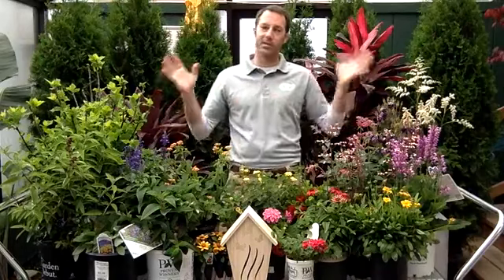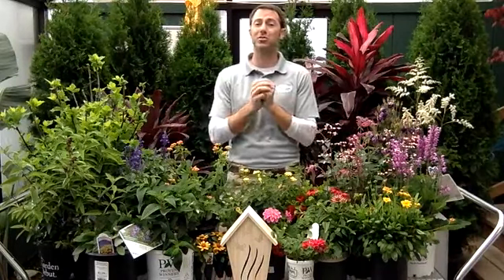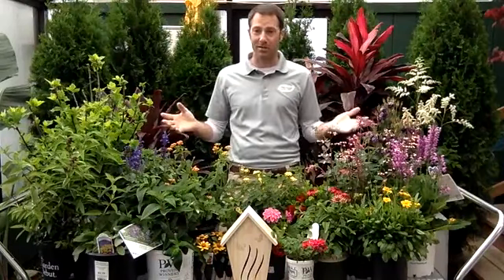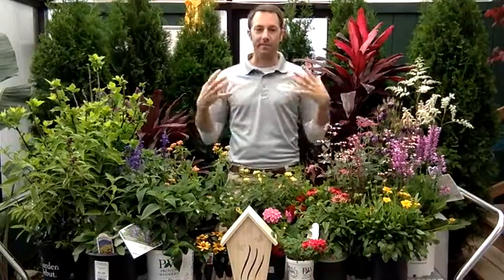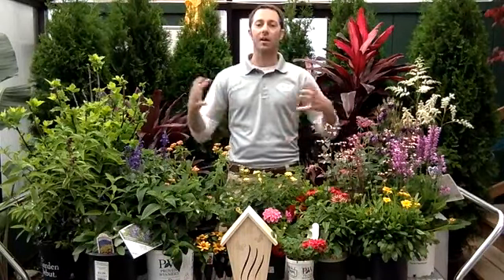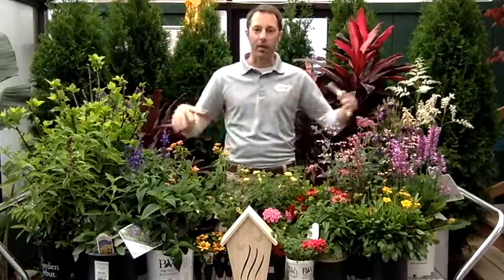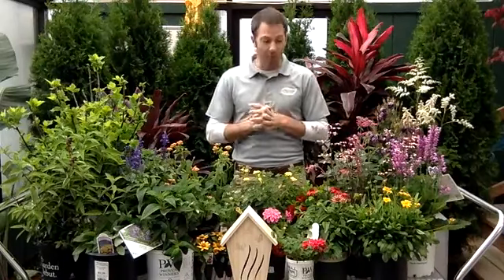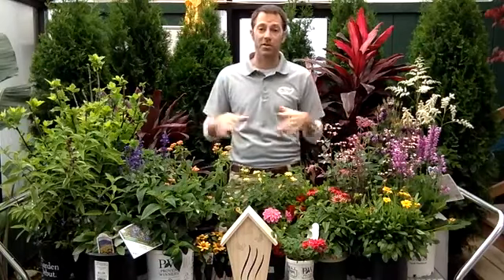Now perennials — kind of my favorite part of this conversation. There are so many different options: perennials get so many different heights and bloom at so many different times of year, and then they come back every year. They're going to provide you with the value of knowing this plant is going to come back each year, get bigger and bigger — and then maybe you can split it and move it around. Perennials are awesome; so many different choices. I'll run through a couple I have here on the table.